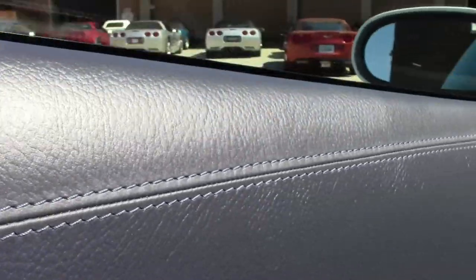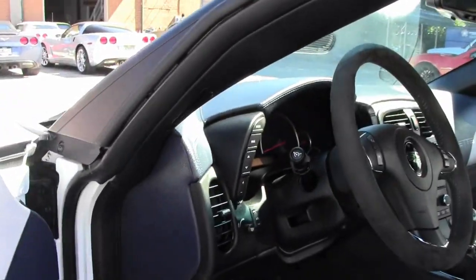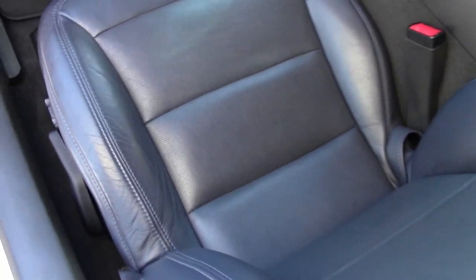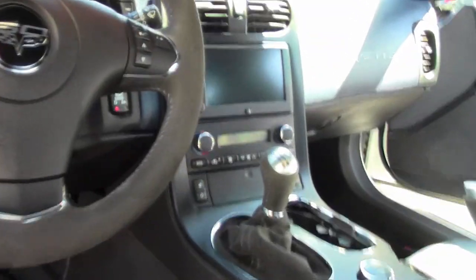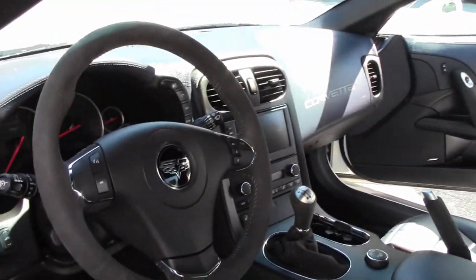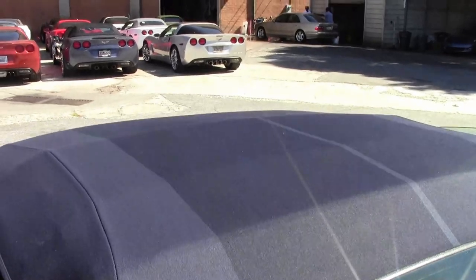That blue diamond interior is just stunning. A 4LT with a leather-wrapped dash and a suede steering wheel. Only 389 of these were made, and with less than 30% being six-speeds and only 10,000 miles on it, this is a very rare find.